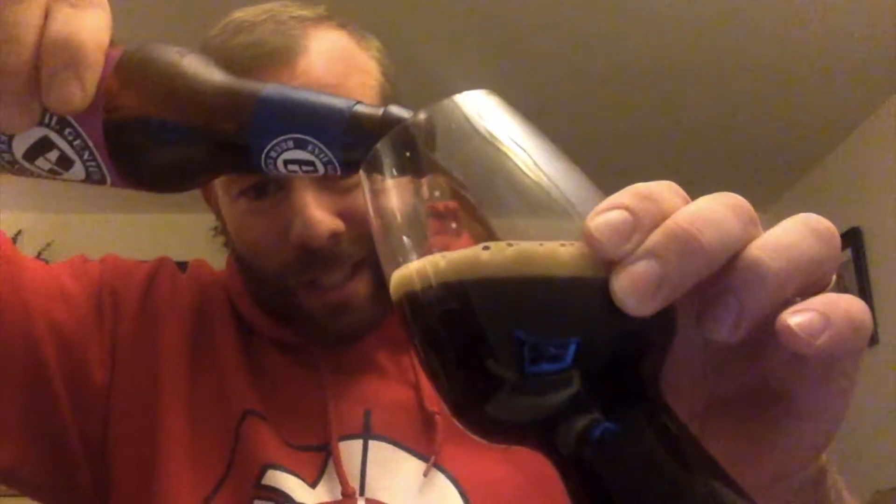Again, this is the Purple Monkey Dishwasher chocolate peanut butter porter from the guys at Evil Genius. There is absolutely nothing brown ale about that — please.